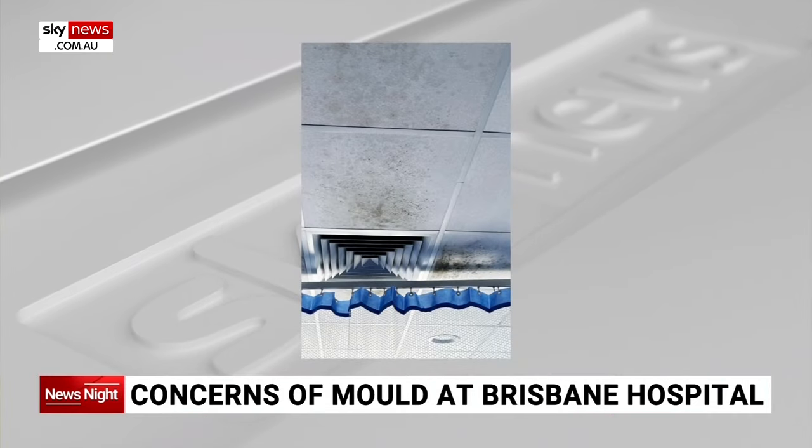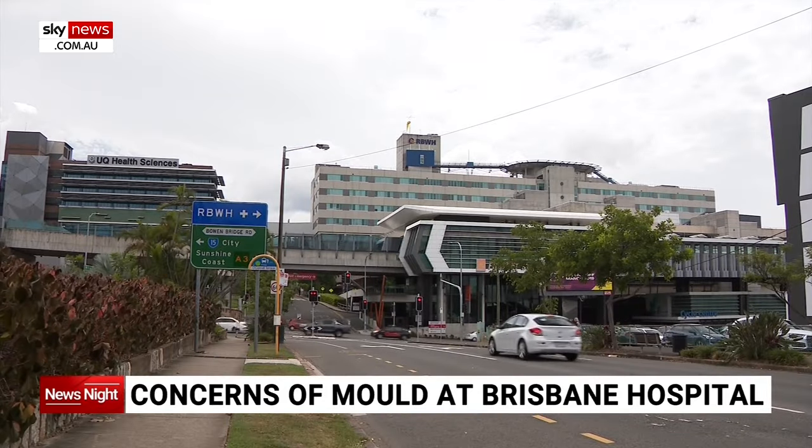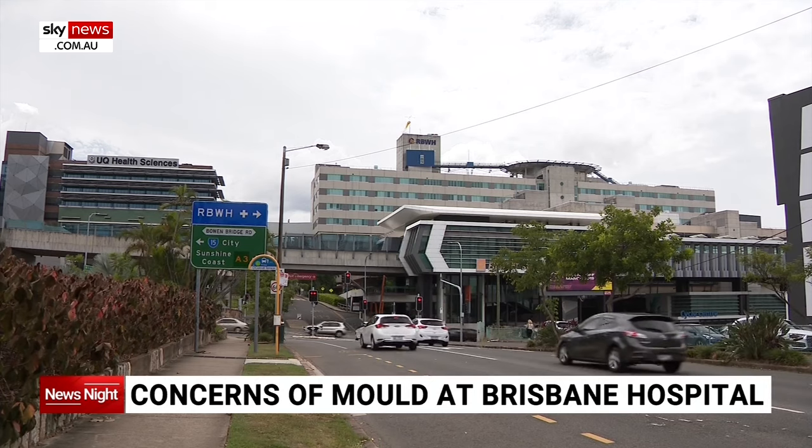Mould has been spreading in a major Brisbane hospital where patients are battling infections. A picture sent to the Courier-Mail shows the mould growing on roof panels in the Royal Brisbane and Women's Hospital. The Australian Medical Association warns mould can exacerbate secondary infections.